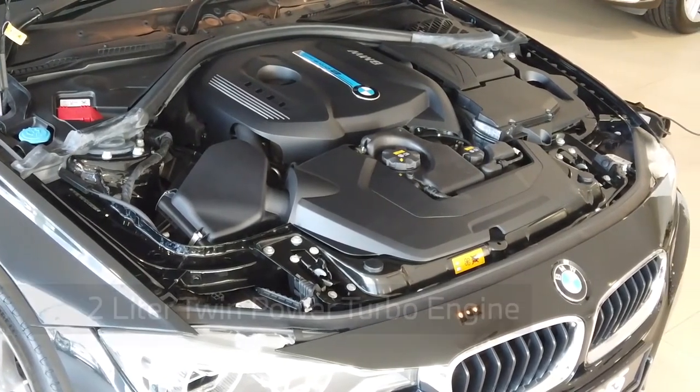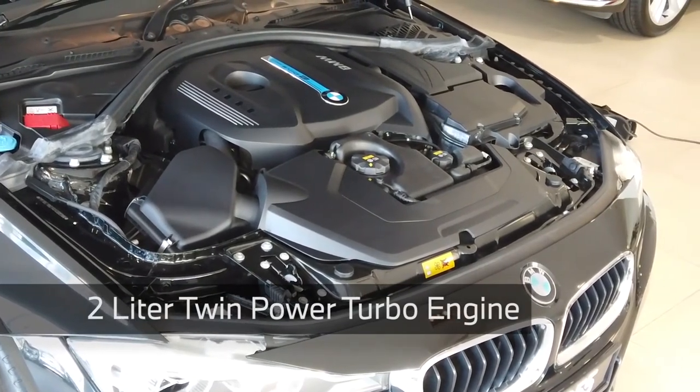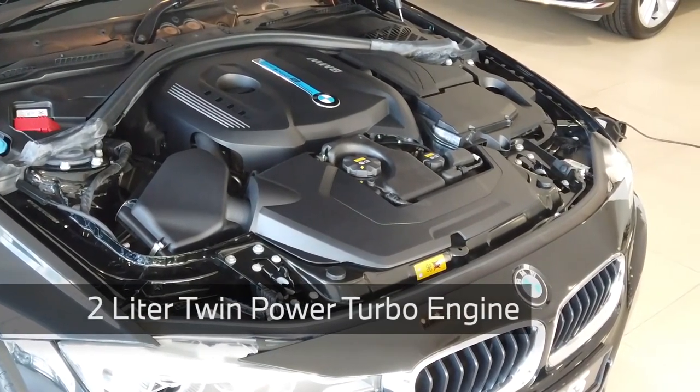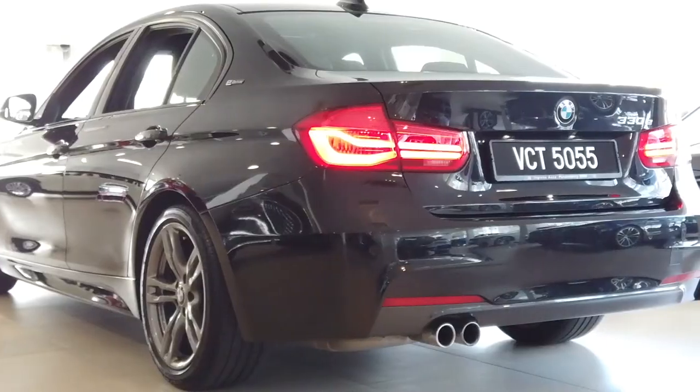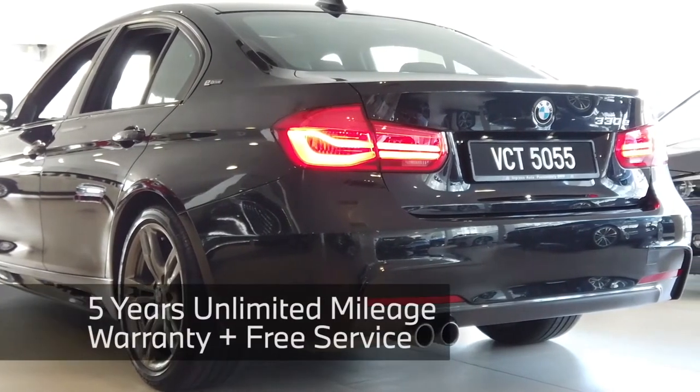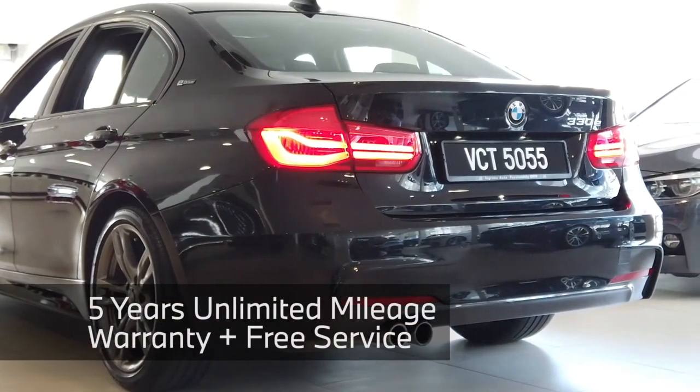To begin with, this 2-liter TwinPower Turbo engine provides a combined output of 252 horsepower and 420 Newton meters of torque. This car also comes with 5 years or 100,000 kilometers free service.